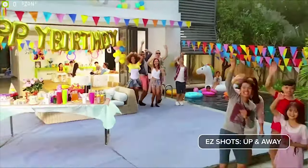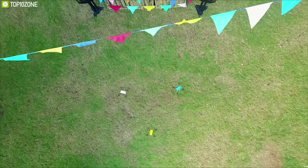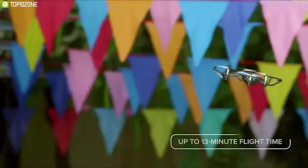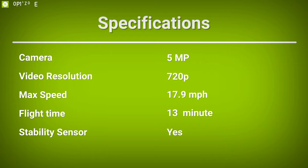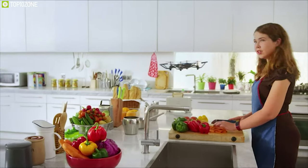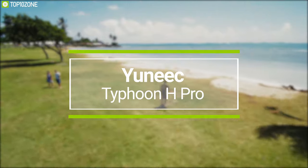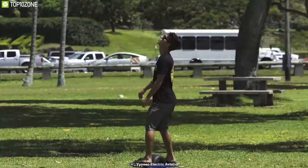The Tello offers auto takeoff and landing and fail-safe features that let you lift or land the drone safely with just a single tap. The low battery protection feature alerts you when the battery gets low. This drone comes with three lithium polymer batteries, giving it a flight time of up to 13 minutes on a single charge. The Tello app lets you control it very easily, making it an ideal entry-level choice.